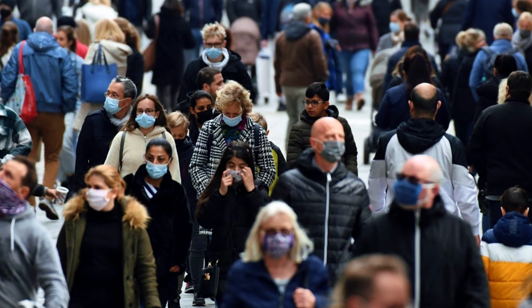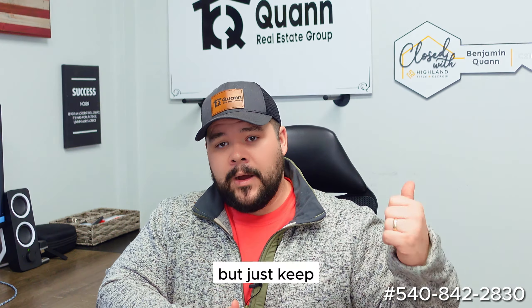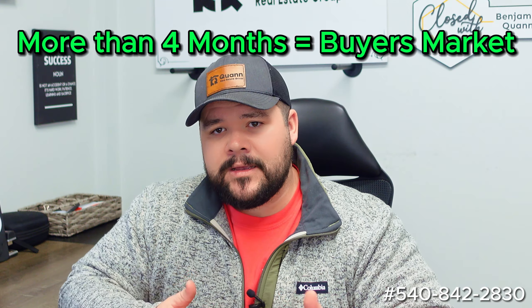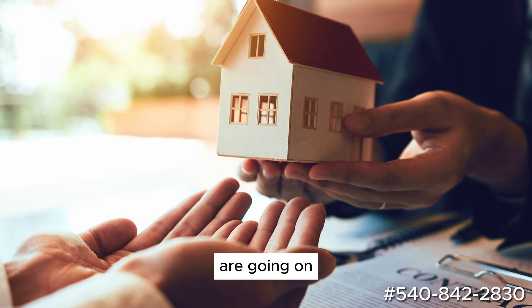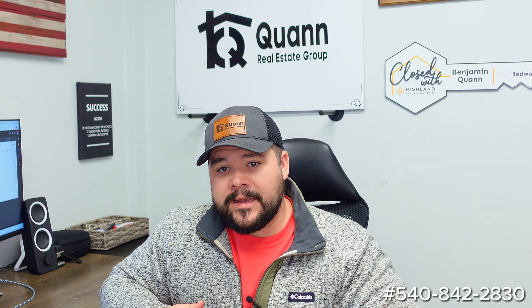After COVID everything got messed up. But technically right now we have cracked into four months of inventory. Just keep in mind: one to three months is typically a seller's market, four months is an average market, and above that would be considered a buyer's market. So now that we are at four, we're looking at that normal to buyer's market. More things to pick from, a really good price point. It looks like on any given month there are between 20 to 60 transactions — we can have that many listed within a week here in Fredericksburg and the surrounding counties.